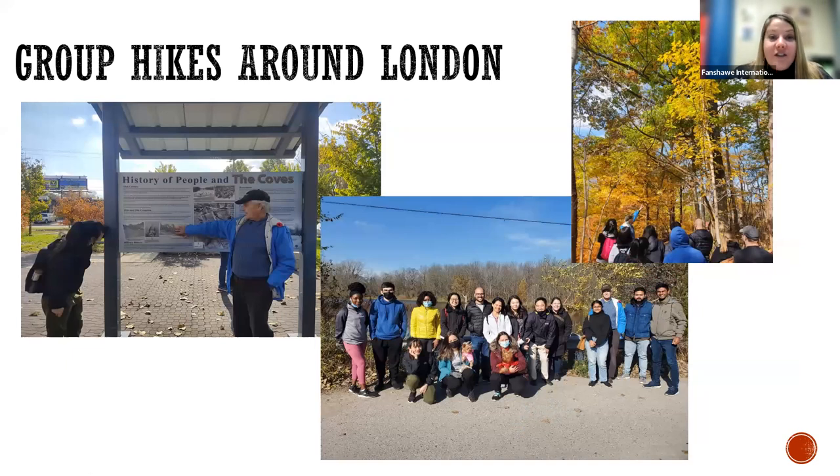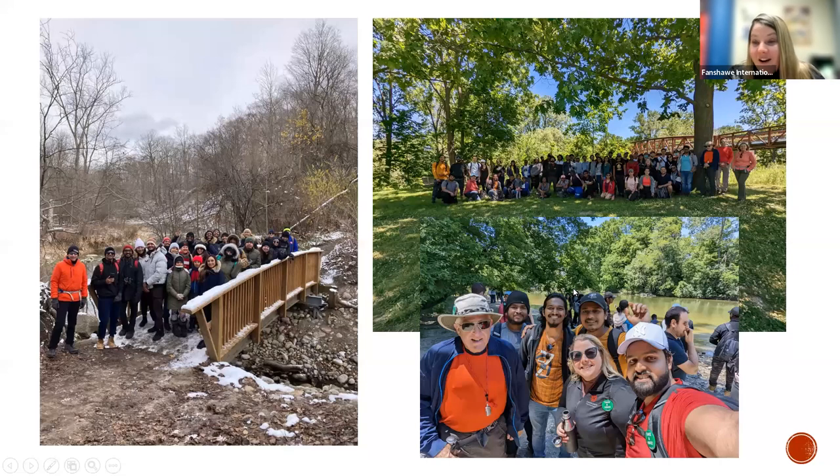We do participate in group hikes every single term — at least once a term to get out in our beautiful outdoor spaces. There are quite a few environmentally significant areas in London, and we partner with the Thames Valley Trail Association, which is a local hiking group here in London, to engage in hikes. Here are pictures from a fall hike, a winter hike that happened a few weeks ago, and our beautiful spring hike. Getting out in nature is a really great time to enjoy the beautiful weather in Canada across all four seasons.